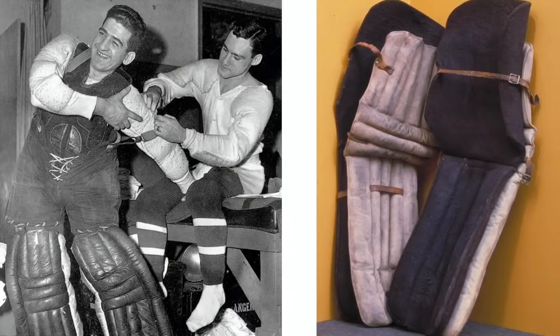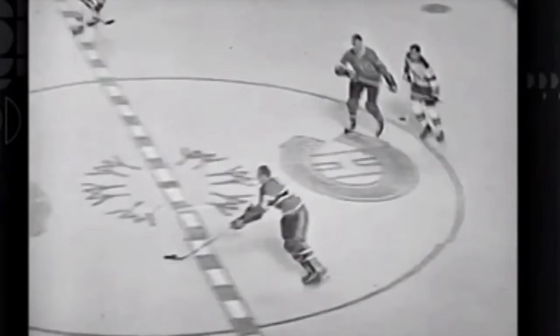At this time you could see more of the goalie himself than his equipment, as gear was very limited and no face mask was used yet. The cricket pads became very popular worldwide by the 1900s and were being modified to make them thicker and wider.